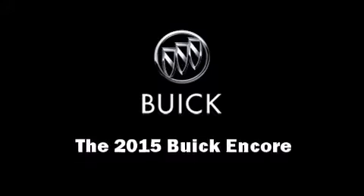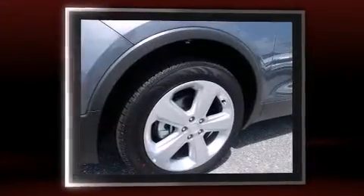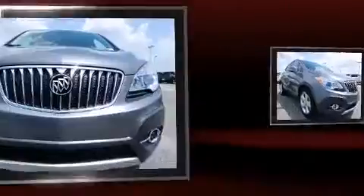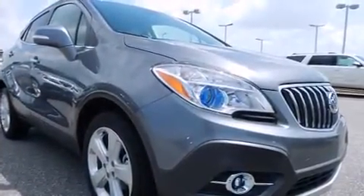The 2015 Buick Encore features a front wheel drive platform, an automatic transmission, and an efficient four-cylinder engine. The engine breathes better thanks to a turbocharger, improving both performance and economy.